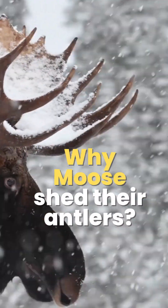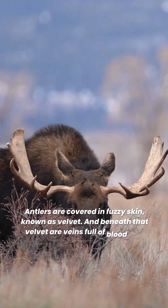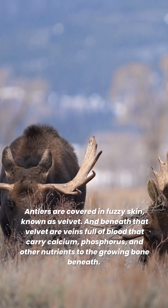Why do moose shed their antlers? Antlers are covered in fuzzy skin, known as velvet. And beneath that velvet are veins full of blood that carry calcium, phosphorus, and other nutrients to the growing bone beneath.